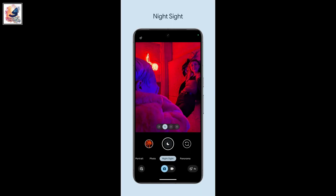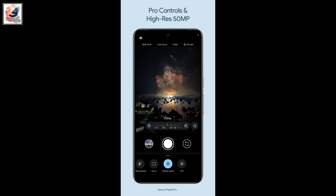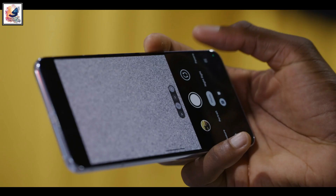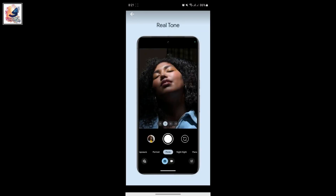Google is highlighting the Pixel 8 Pro exclusive features like 50MP high-res and pro controls. So as soon as possible, try it on your Pixel device and let me know in the comment section whether it's working or not.